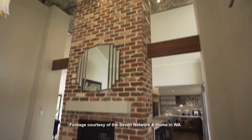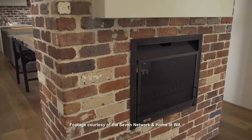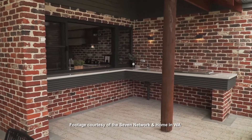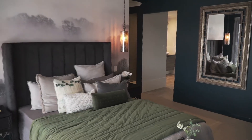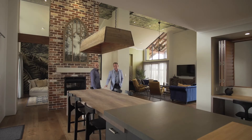Complete with soaring ceilings, a double-sided fireplace for cosy winter nights, a barbecue space for outdoor entertaining, and a super-sized master suite for end-of-day luxury — the Hinterland Retreat has it all.